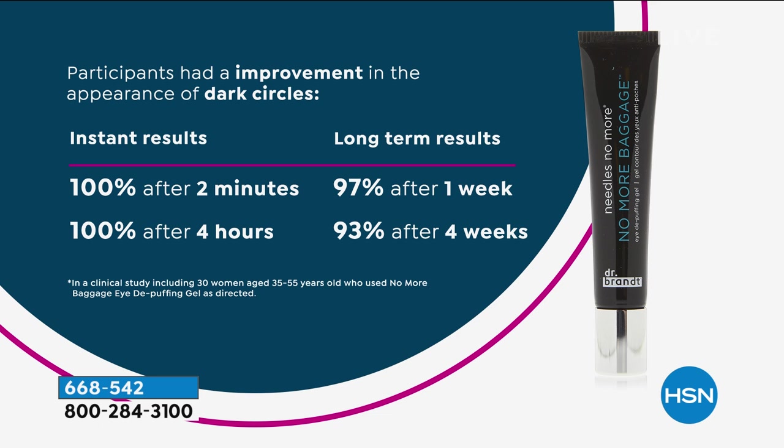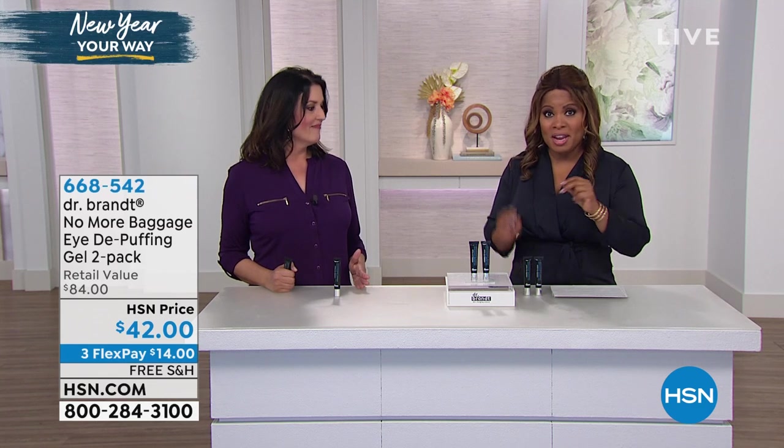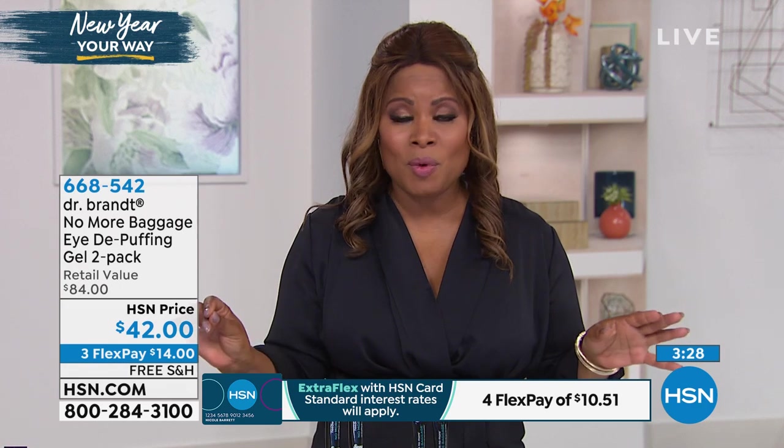If you've got dark circles, listen closely. Dark circles are a thing. A lot of people feel like it's genetic and they can't do anything about it. 100% after two minutes, 97% after a week. This is only going to be as good as you use it. If you're dedicated to using this every day, you will get those results. After two minutes, 100% of people said they saw results. With continued use, you're going to see better, younger, smoother looking eyes. The eye area is where we start to witness the first signs of visible aging.